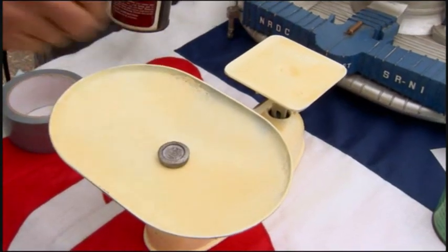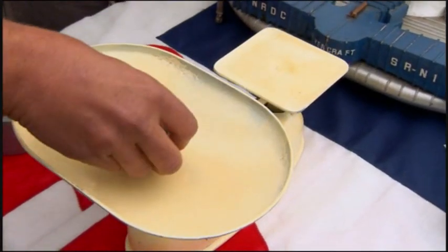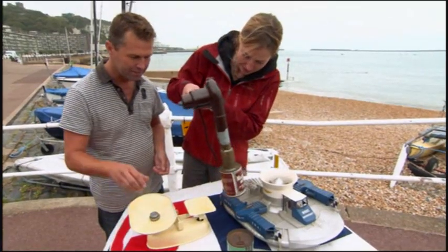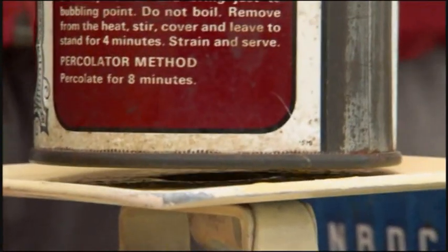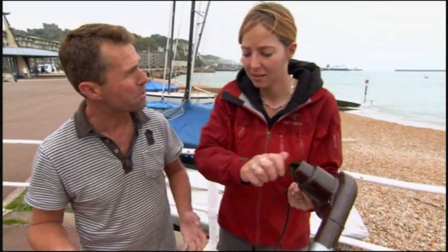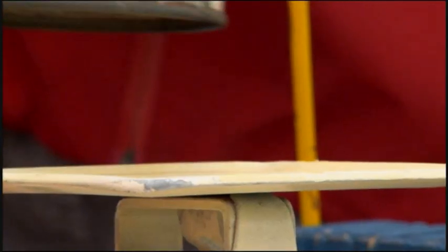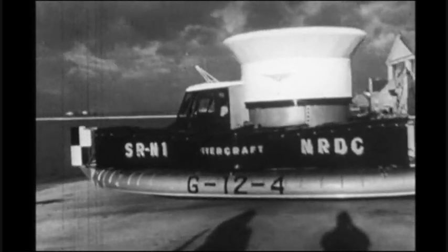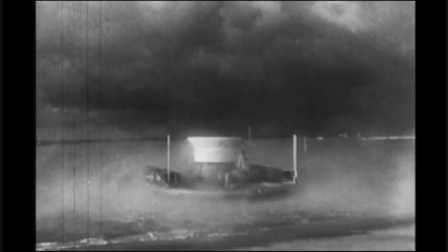Go back to one ounce — no problem at all. Try it with two — easy. Let's see if it'll do three — yes! And four — it lifts four ounces. If you scale that up, the bigger it gets, the more efficient it works. So it's a curtain of compressed air pushing down that gives the hovercraft its lift.